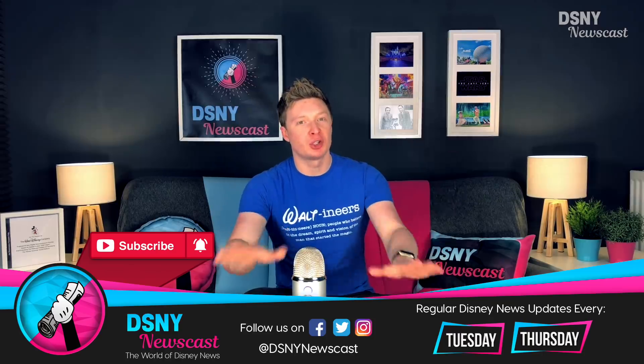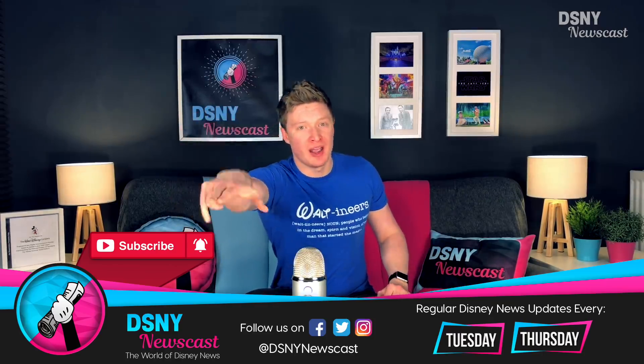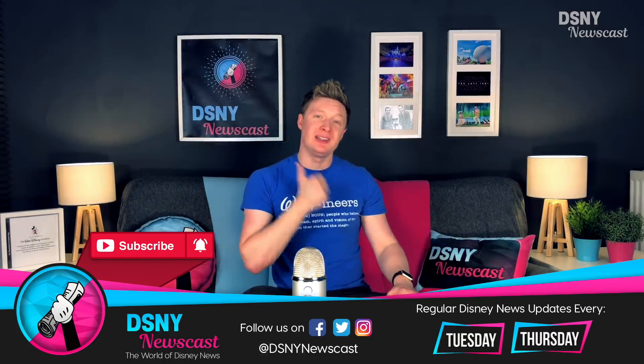That's it for this very short breaking news video. Go ahead and subscribe down below, hit that notification icon, and if you could give this video a massive thumbs up, it really does help this channel out.